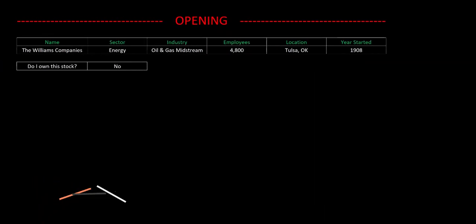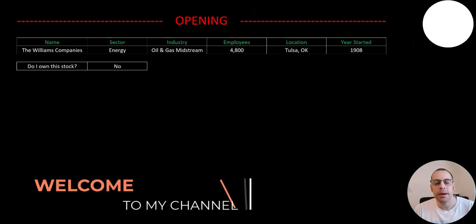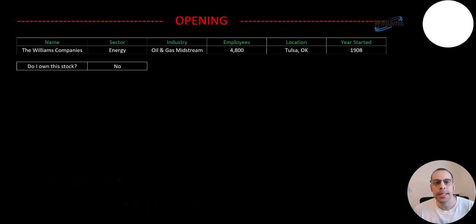Welcome to my channel. I'm Scott and in this video I am going to walk you through the process of valuing the Williams Company stock by analyzing their financial statements and dissecting their financial ratios so we can determine if it's a buy or a sell.